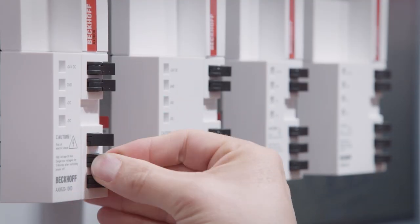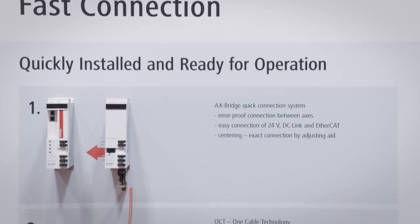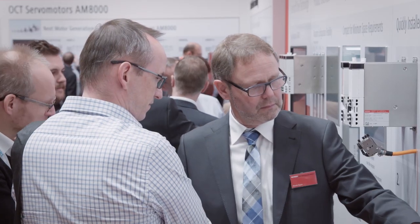Further benefits are provided by the fast assembly and commissioning enabled by simply plugging together the required axis modules, the one cable technology, and the direct integration of safety and mains filters.